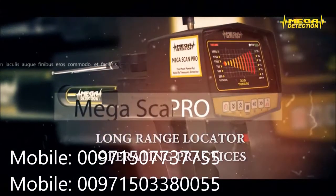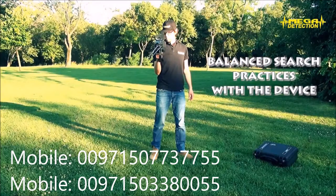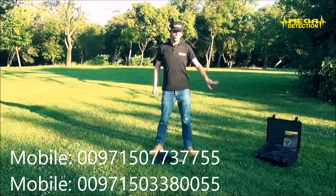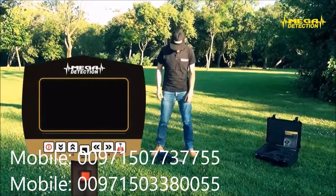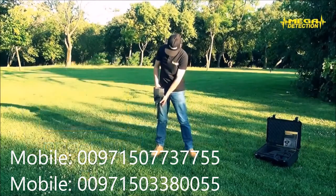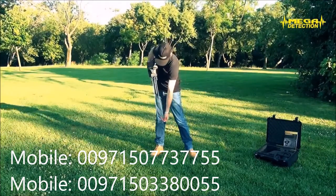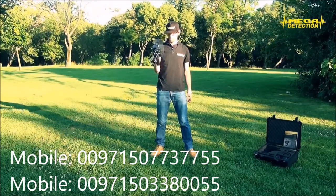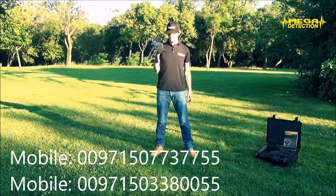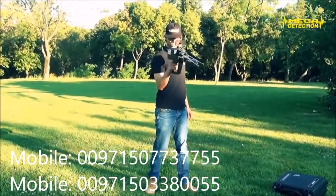Long Range Locator Operating Practices — Balance Search Practices With The Device. Attention: you do not have to turn on the device while conducting these exercises. These are only done to get used to holding the device. The moving module where the antennas are connected rotates on a sensitive bearing and it has about 180 degrees of turning capability. The operator must get used to holding the device in balance.